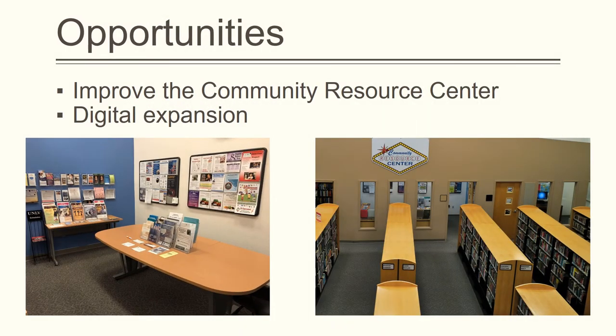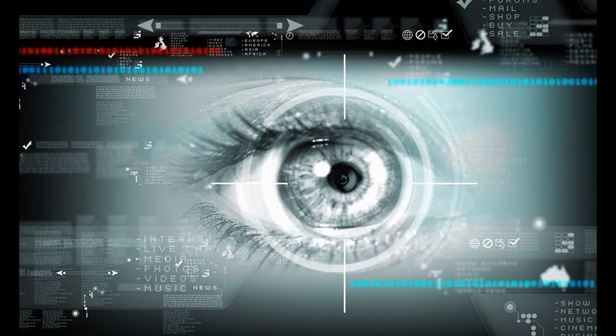There are also a number of opportunities for the Spring Valley Library to do and provide more for its patrons. The Community Resource Center, for example, is a very good idea currently in its infancy that could very well be expanded upon in the future. In addition, there is also the opportunity for digital expansion. Public libraries must remain relevant in an increasingly digital age, and one way to do this is by offering more online services and helping patrons with little experience of technology to become more acquainted with it. Coming up with a new set of programs in this area would be helpful to the library patrons.